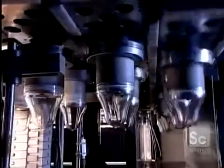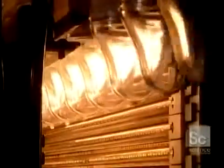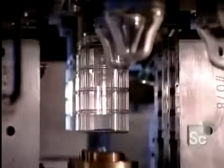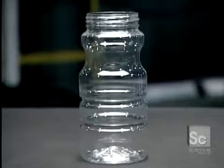Before blow molding, the preforms for certain models first pass through an oven. A technician sets the heat level of each infrared oven lamp individually, applying more or less heat at various points to influence the thickness and shaping of the plastic. From the oven, the preforms go into another reheat stretch blow molder that transforms them into peanut jars.